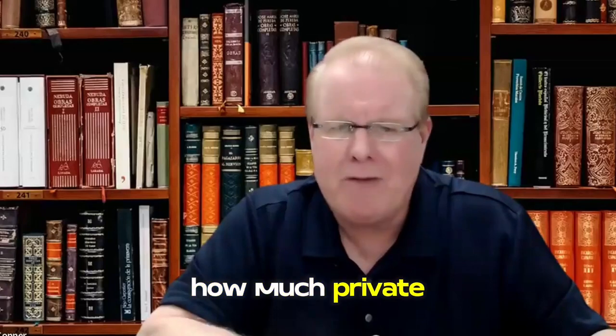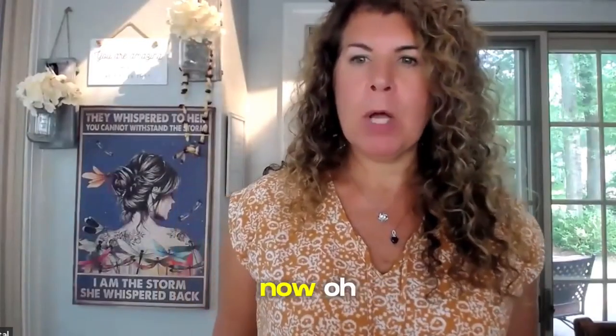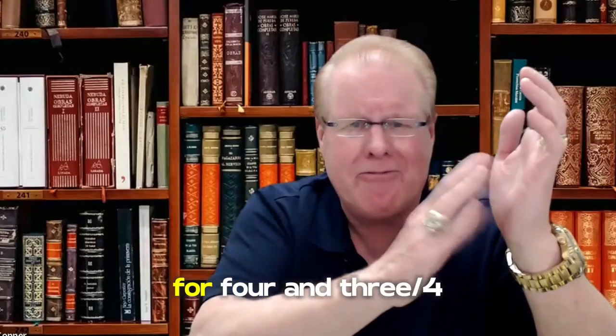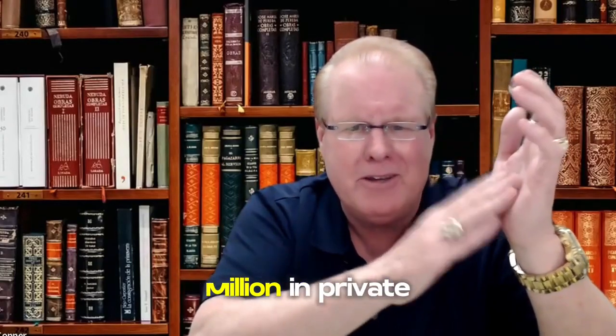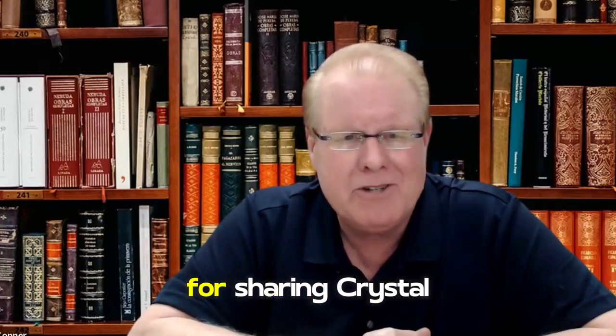How much private money have you raised, Crystal? $4.75 million. There's a golf clap right there for four and three-quarters million in private money. Thank you for sharing, Crystal.